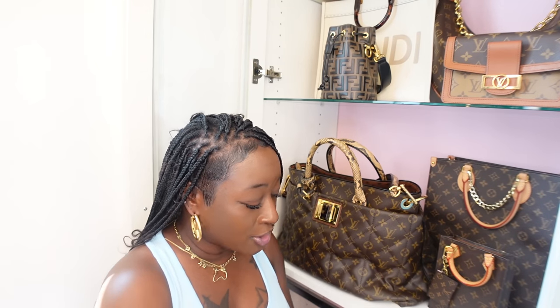I still feel the original bum bag looks better — I always go for the OG. I also have the bum bag in Empreinte leather. The mini bum bag is coming out in Empreinte leather as well, but we'll get into that later. This one is discontinued and was under two thousand dollars originally; now if you find it, it'll be over two thousand dollars at consignment shops.